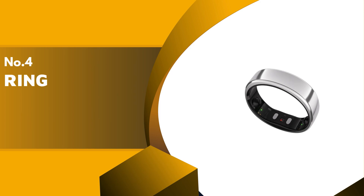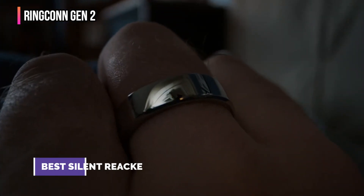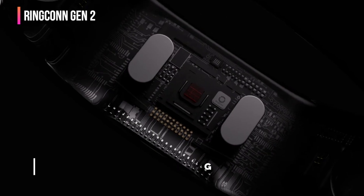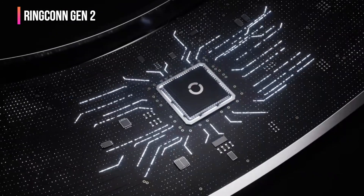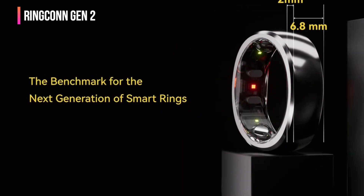Up next in fourth place is the RingConn Gen 2. RingConn pulls out some stops with its Gen 2 smart ring — thinner, lighter, and narrower. It's both an aesthetic and functional improvement, especially considering how comfortable it can be to wear over the course of a full day. Even more so when it offers more battery life, now lasting at least 10 days per charge, so you won't have to take it off as often as others.